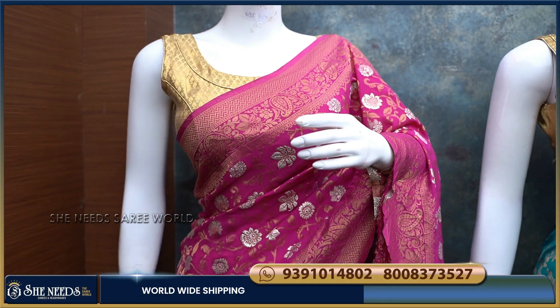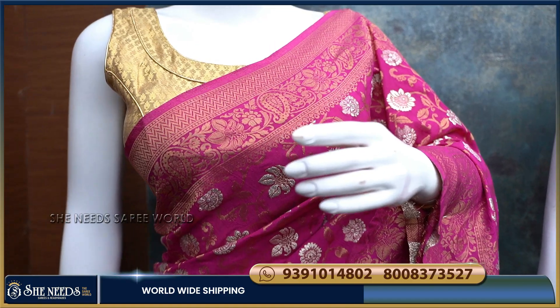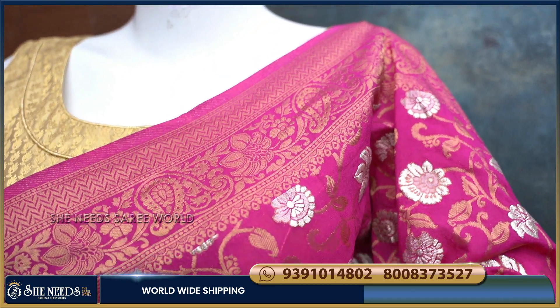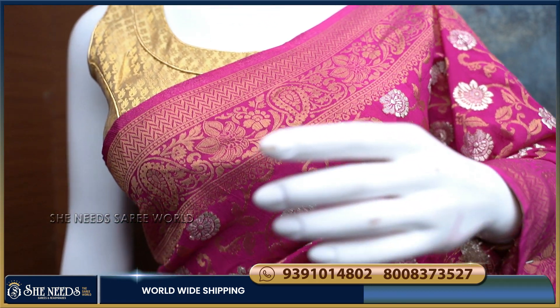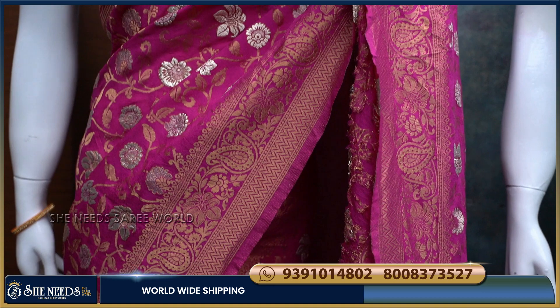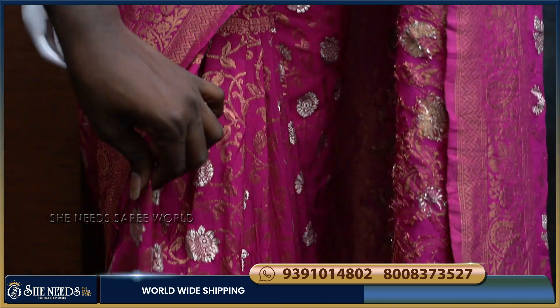The first saree is in a pink color combination with a self-design. It is pure Georgette material. In the middle, we have a chooser design with a silver flower design.